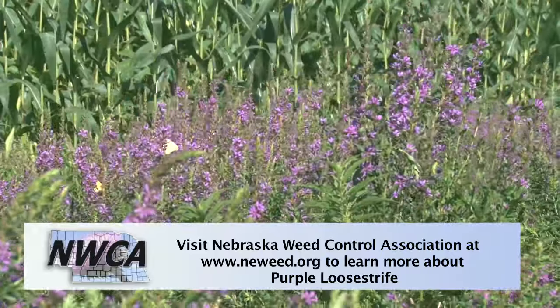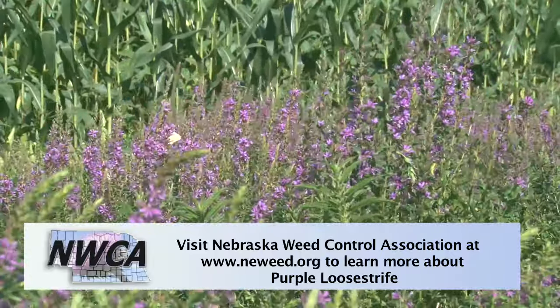When talking about control recommendations on purple loosestrife, a lot of what we do is chemical in the state, but there is also biological control available. That requires a lot of extra hard work to get out and raise the insects, take the insects out into the wild, and get those onto the purple loosestrife plants.